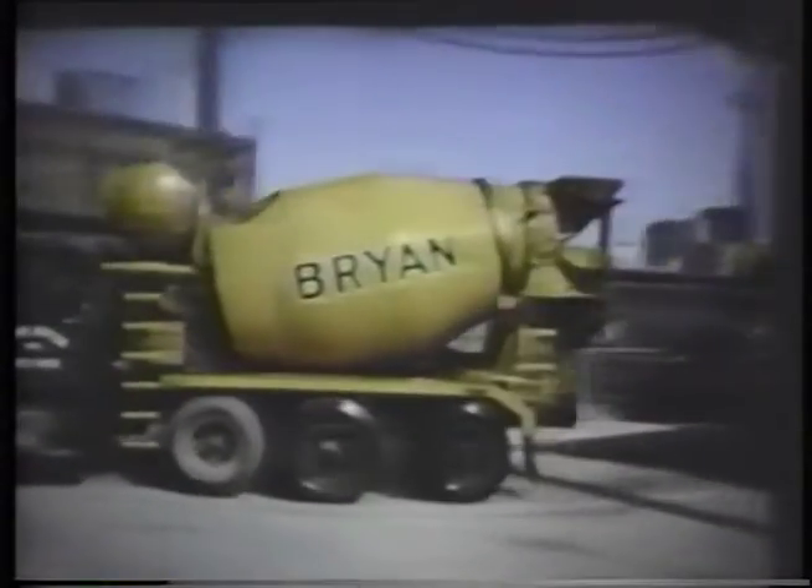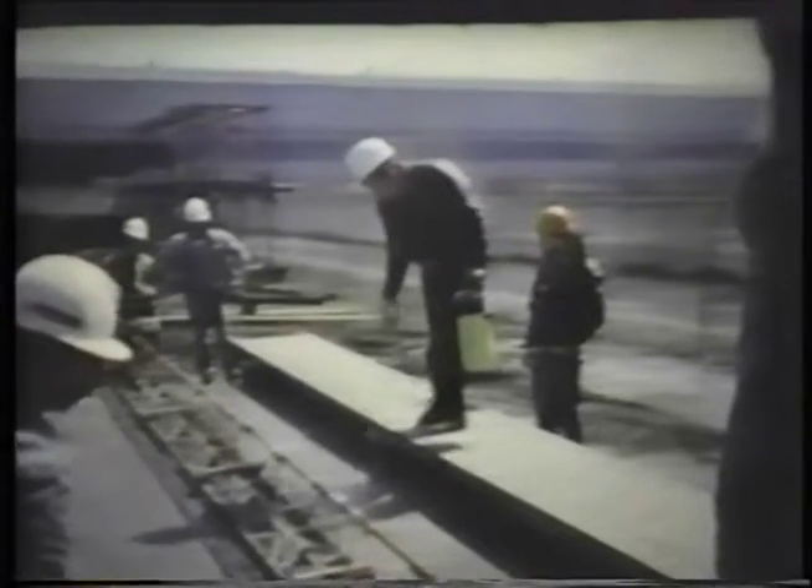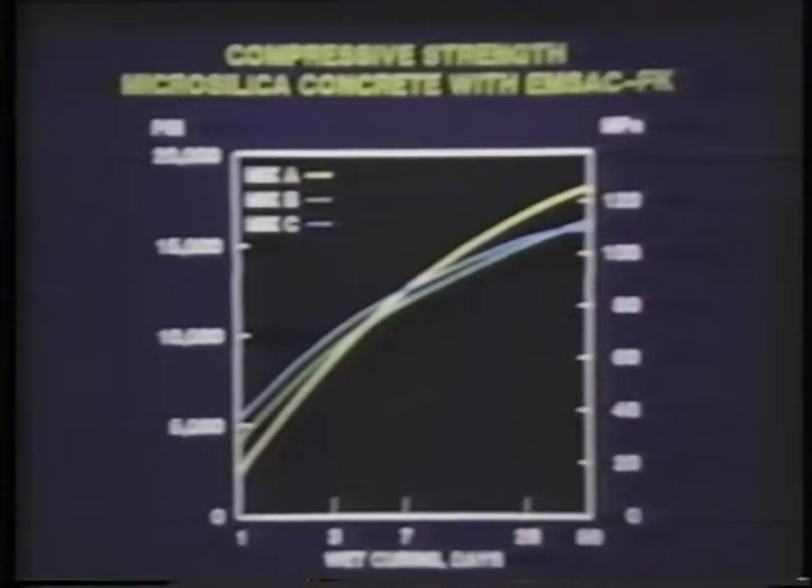Three different concrete mixes with three different blends of MSAC additives were batched and shipped from a transit mix plant in the Pittsburgh area. The concrete was rapidly placed and finished. Slumps were as high as 10 inches, giving a flowing consistency for easy handling and placement. At Neville Island, concrete containing MSAC additives tested over 10,000 PSI at seven days and over 17,000 PSI at 90 days. The Corps of Engineers' specification required compressive strength of 10,000 PSI at seven days and 12,500 PSI at 28 days.